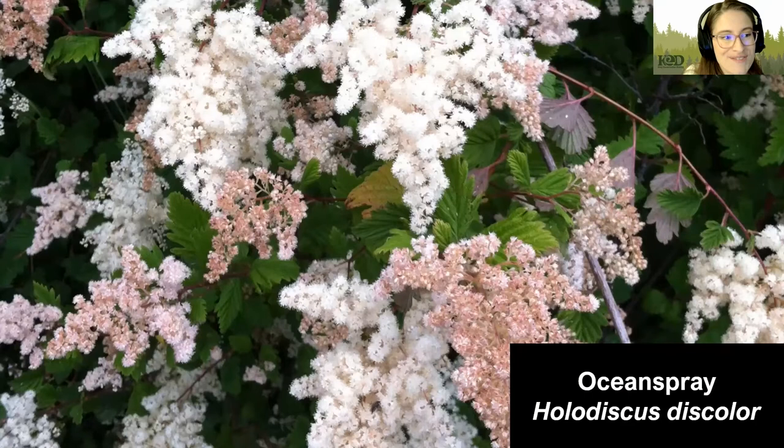Next, we have Ocean Spray. Ocean Spray is a large shrub growing up to 15 feet tall. It likes dry soils and can tolerate sun or shade. It has lilac-like flowers that are cream colored and almost resemble crashing waves, which is how it received its name. These flowers turn a light brick color after being cream colored and stay on for a very long time, providing food for birds well into the fall.